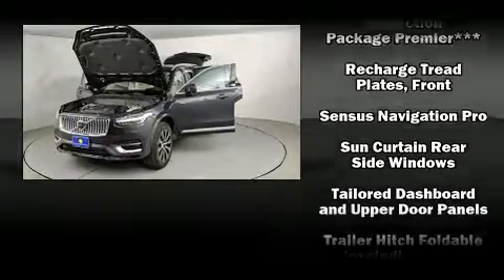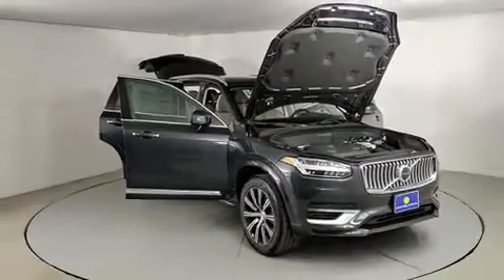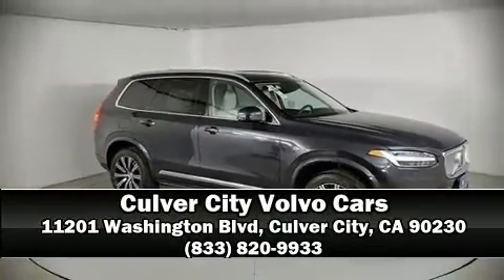You'll never lose visibility with rain sensing wipers, which activate automatically when the drops start to fall. Come down to our dealership — you'll get a great vehicle at a great price.